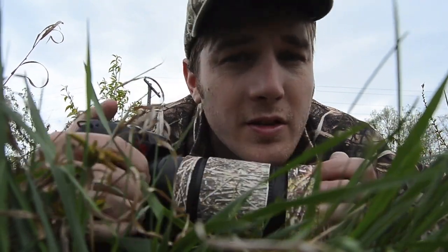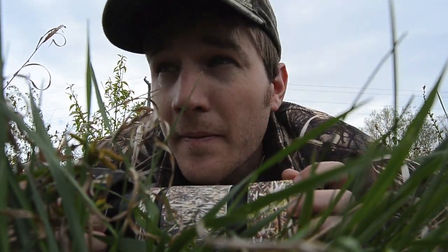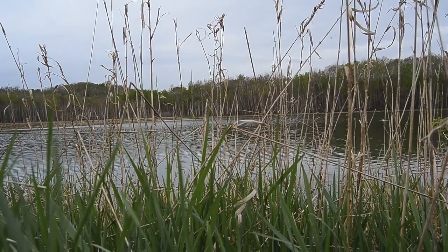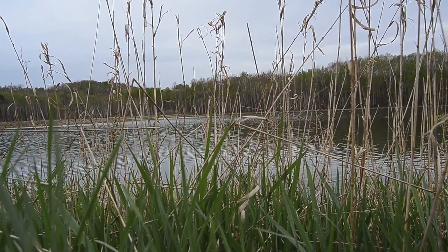Crawl slow — use your elbows and cover your lens. I just want to show you how much cover I have in front of me: I have enough to stay hidden, but I also have enough to shoot through.